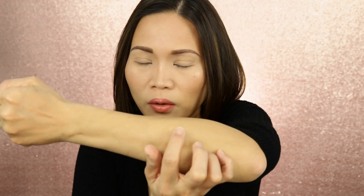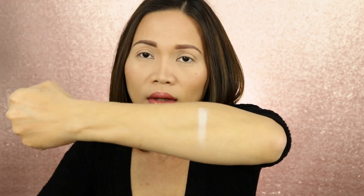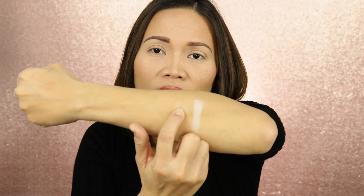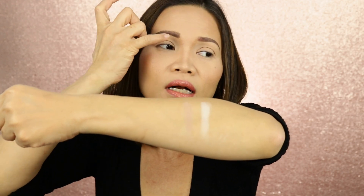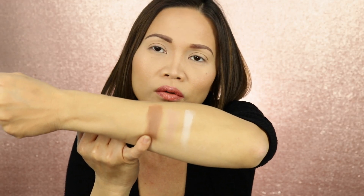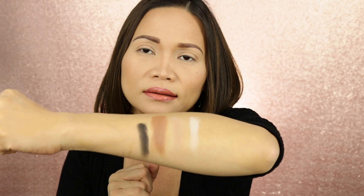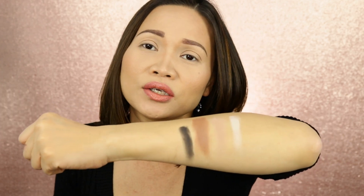I'm gonna do some swatches for you — I'm going to do the first 4 matte shades. The first one is Rolling in Dough, good for highlight. The second one is So Bougie, good as a transition color on your crease. The third one is Coco Truffle, and the fourth one is Decadent — it's a black matte eyeshadow.